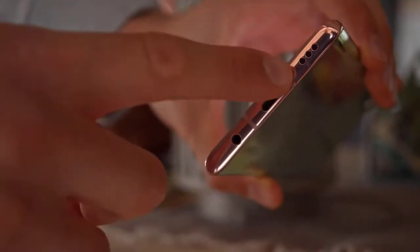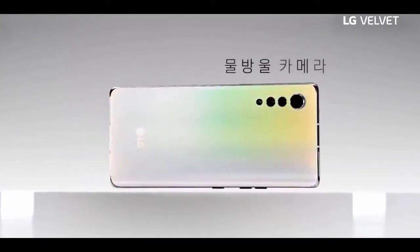The LG Velvet has a stereo speaker setup with one bottom-firing speaker and the earpiece acting as a second one. It scored very well in our loudness test and the quality is nice.